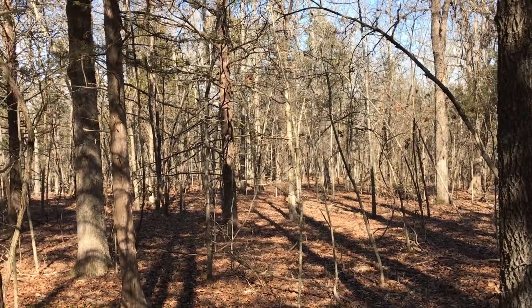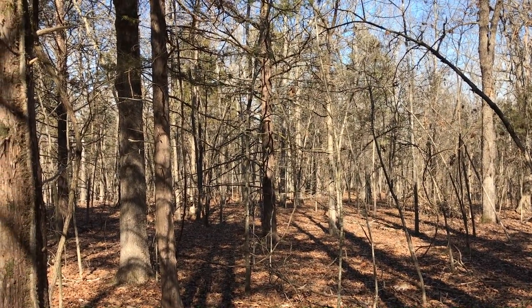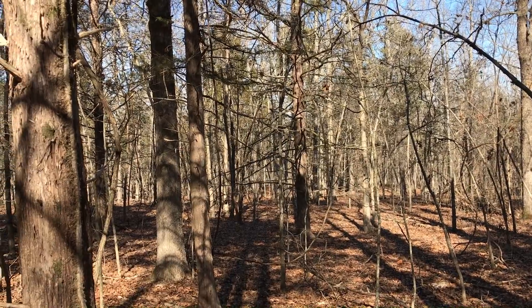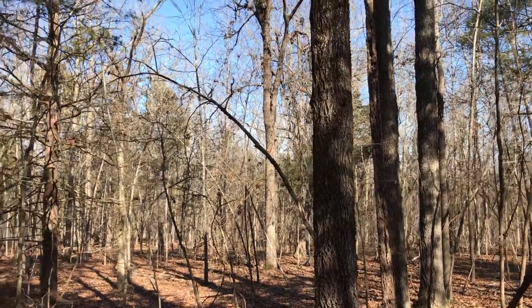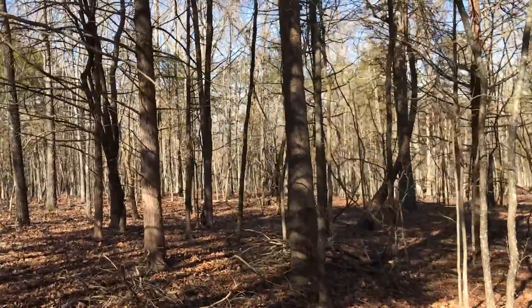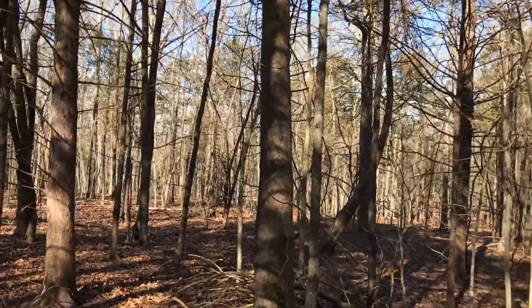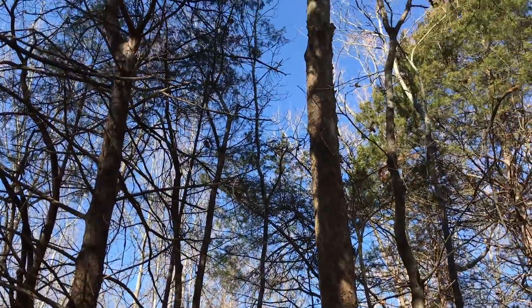Come check it out. If you have any questions, let us know. Instantacres.com is our website — if this property is available, we'll have it on the website. I've never been on this section of the property. It really is a cool mixture of timber, and there's a sycamore tree right there.